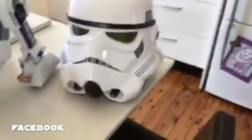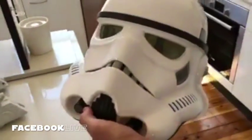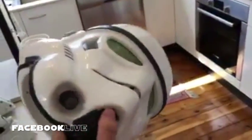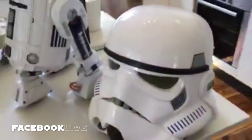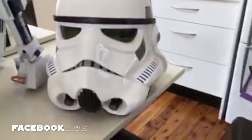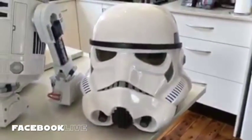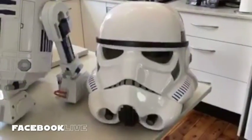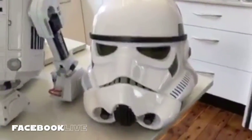I got this for Christmas — my boys bought me this, even though I went and bought it myself. This is the Black Series Stormtrooper Helmet that came out. And I can have a bad day, walk in the room and see that, and it's instantly — my mood will change. I love that helmet.